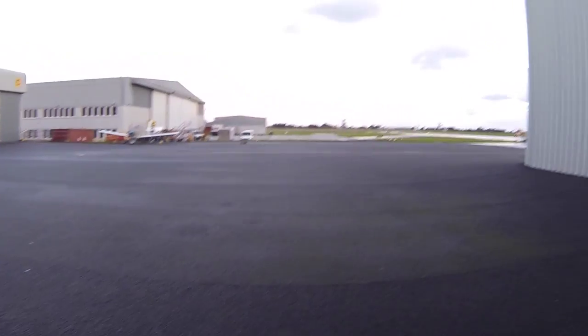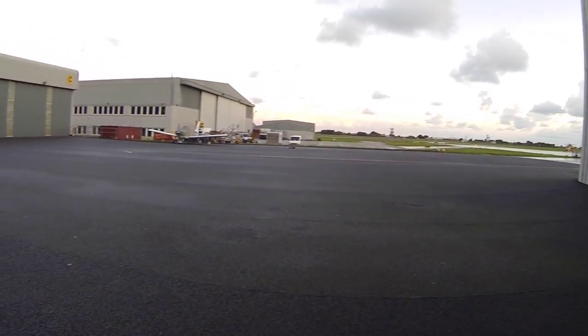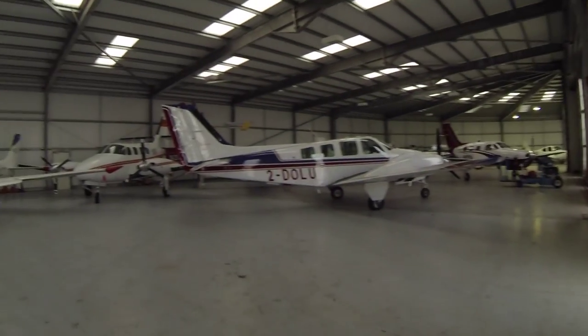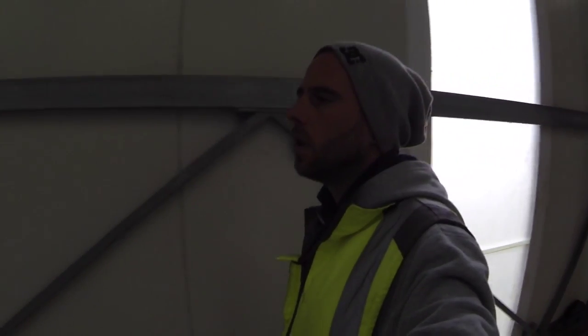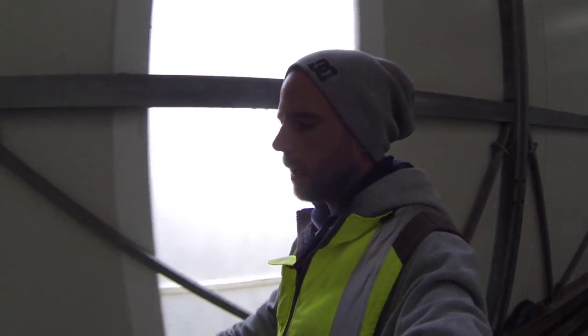Just outside you can see the ASG apron. It's looking quite empty at the moment — there's some stuff out. But like I say, all the stuff based in this hangar is all privately, locally owned. We also handle most of the island's general aviation, and the light aircraft that visit the island will come to us at ASG for handling.